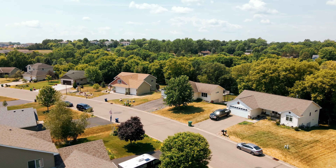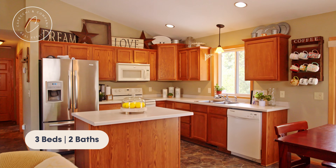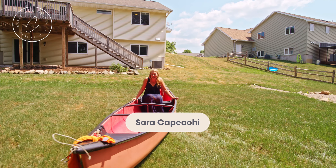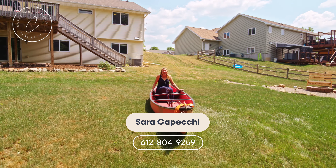With this turnkey home featuring three beds, two baths, new flooring, and a newly finished basement, you're going to want to come see it in no time. I'd love to give you a tour — give me a call. I'm Sarah Kopecky with EXP Realty, 612-804-9259.